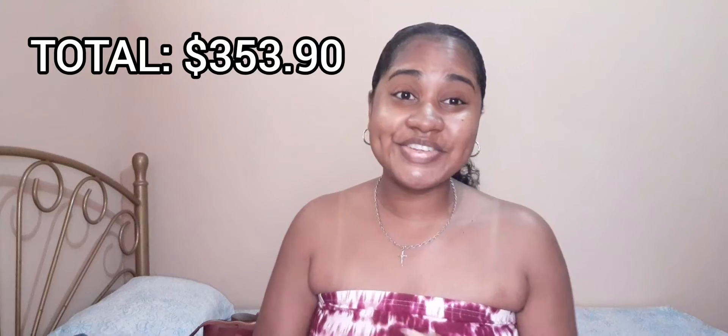One of the Axe deodorants is still here — this is the Black one, and I also got one in Excite. That brings me to the end of this video. Thank you all for watching — this is my first Pennywise haul for 2022!